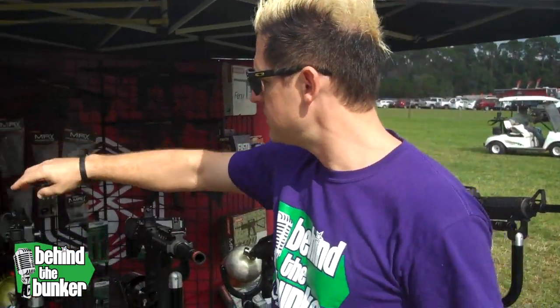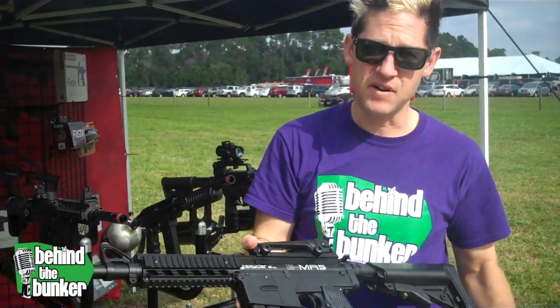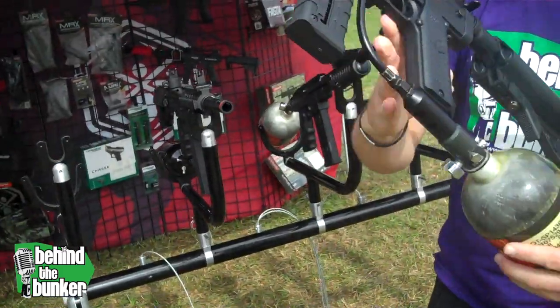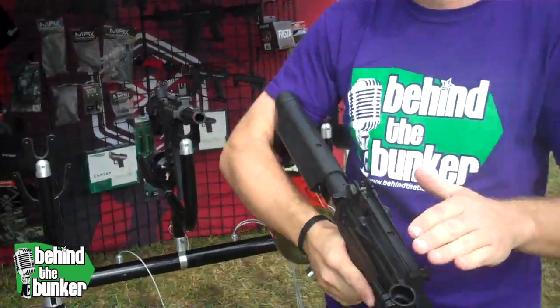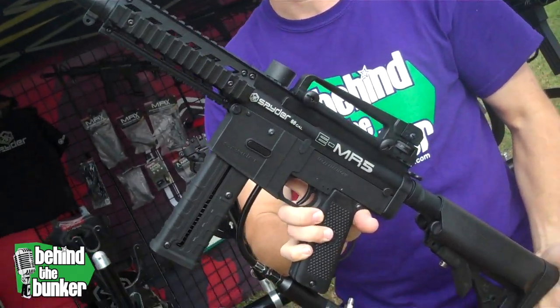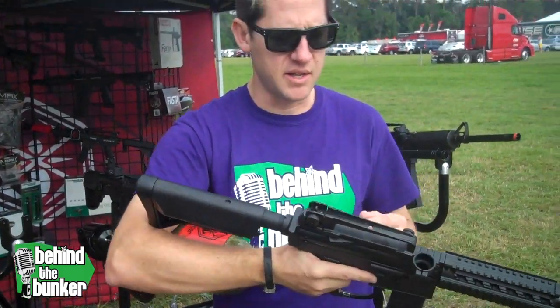But they also have a couple new things as well. This is the MR5, but it's the electronic version. You can get it with or without the electronics, and you can see it's mag fed ready, or you can put a hopper on the top as well. Let me let you see that properly. Very nice. It's got the Picatinny rails on the front, nice stock on the back.